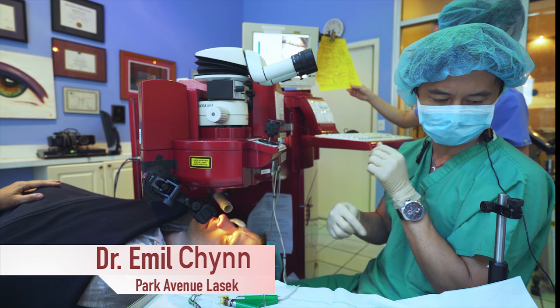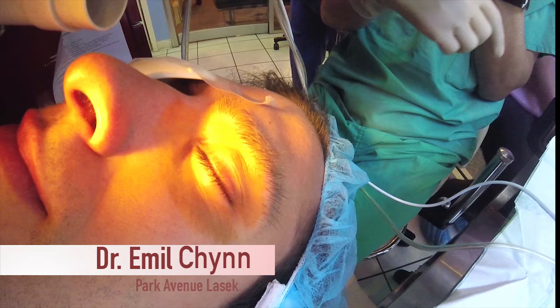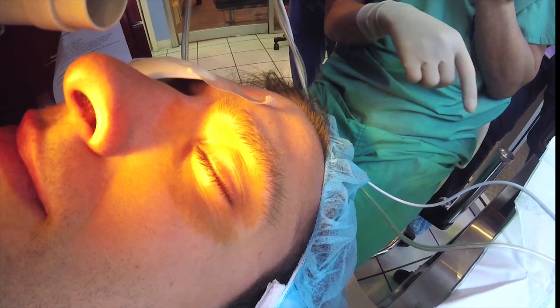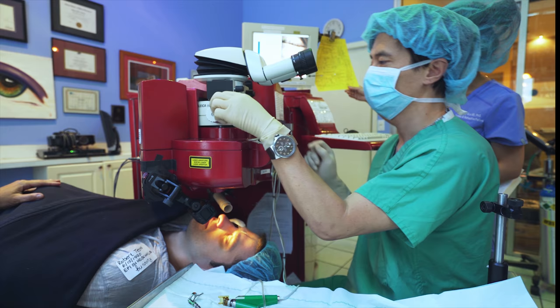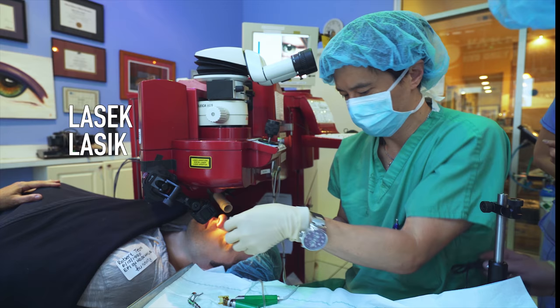Hi, thanks for joining us. This is Dr. Emil Chin at Park Avenue LASIK. We're the only 100% non-cutting pure LASIK center in the United States. We're very famous for that, but I'd like to explain the difference between LASIK, Epi-LASIK, and Pure K.